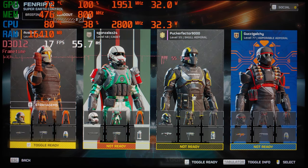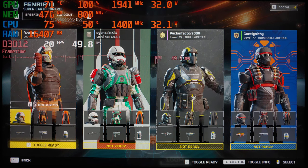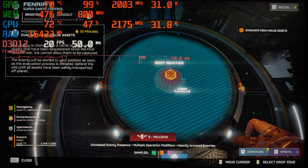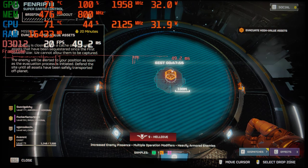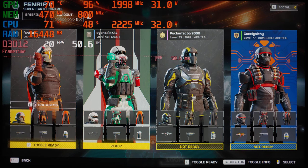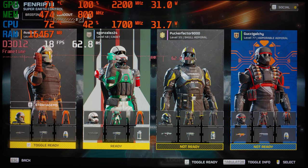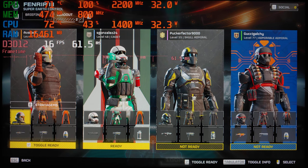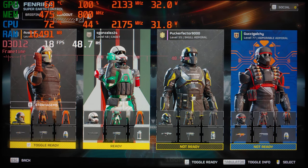We're playing at least at level 7 difficulty, so we should see a lot of enemy action. This is a defense mission so we have opponents and bugs approaching at all times, which should give us a good look at performance. This Ryzen 7 CPU is inside my Lenovo ThinkPad P14s Generation 3.